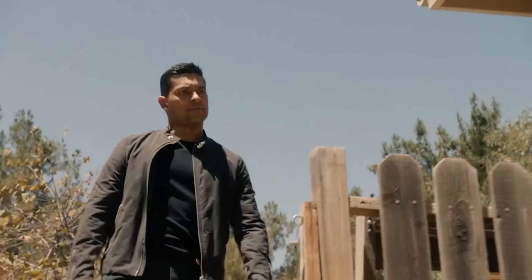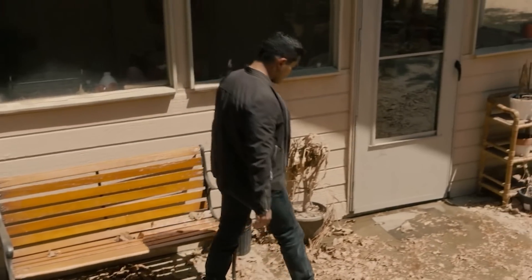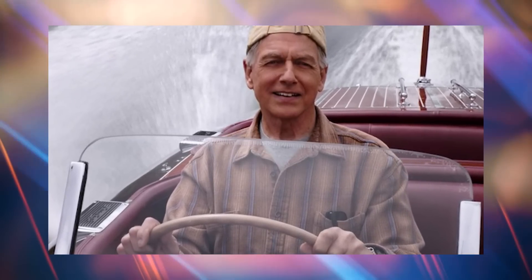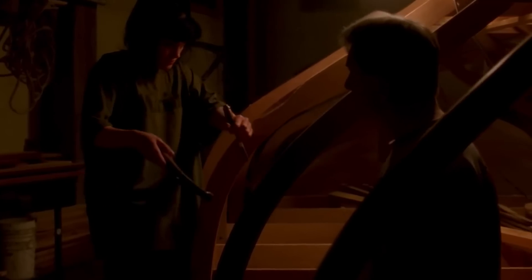Gibbs, in a very Gibbs-like fashion, exclaims, 'How the hell else was I supposed to get that thing out?' Torres keeps his composure and tells him that there were a lot of crazy theories about movable walls, pulley systems, and even the coal tunnel underneath Gibbs' house. We're glad NCIS managed to add this priceless exchange, and we ended up knowing the truth about the way Gibbs' sailboats are removed from the basement. We finally have the closure we needed regarding the mystery, and let's hope Gibbs' character can say the same about himself.